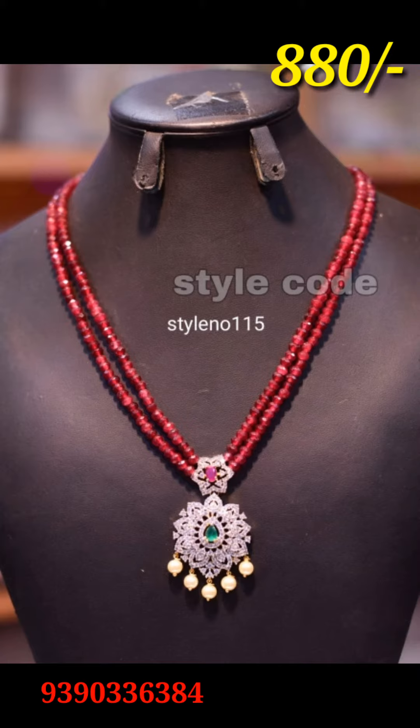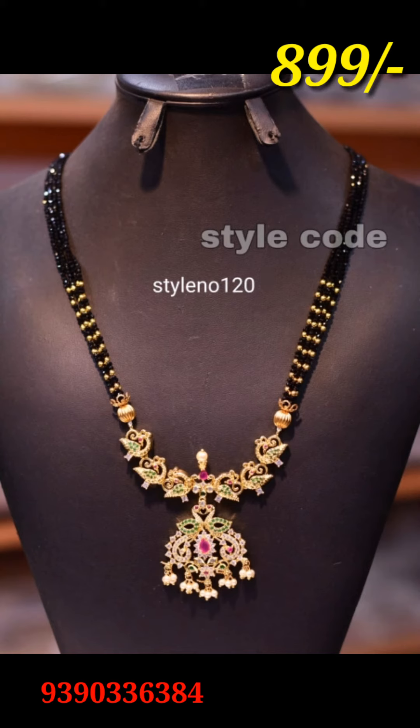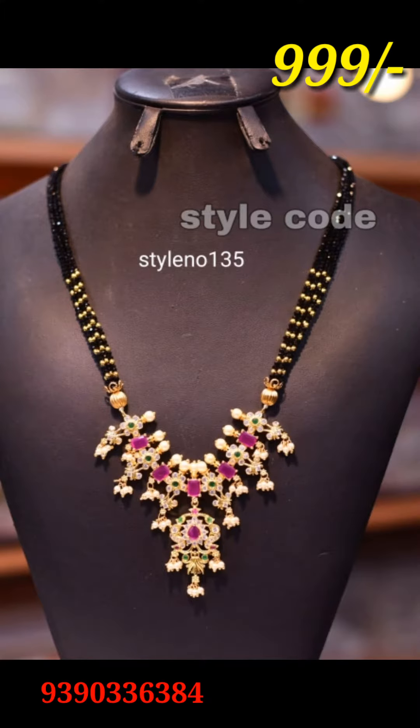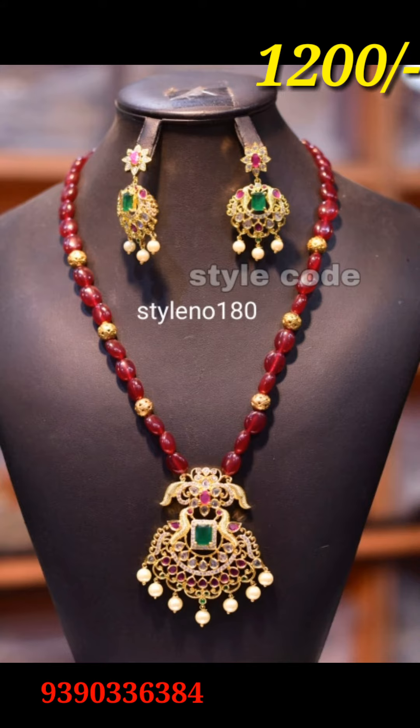It has a very unique design of the crystals and beads. Another piece is a large piece from the beads collection.